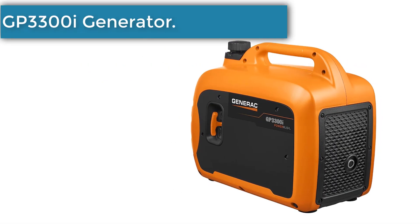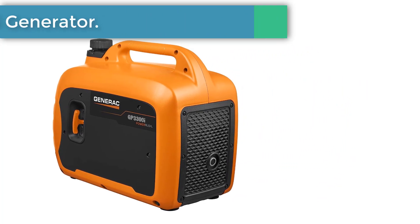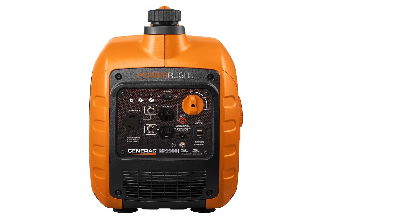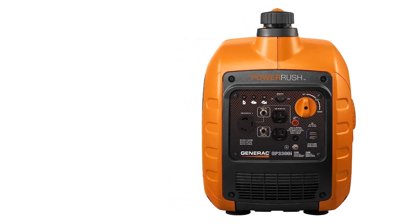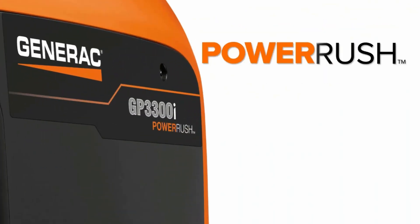Number 1: Generac GP3300i Inverter Generator. Advanced inverter technology and a 50% higher starting capacity, which is important if you have a lot of electrical items, are the reasons why we made the Generac GP3300i our top overall pick.